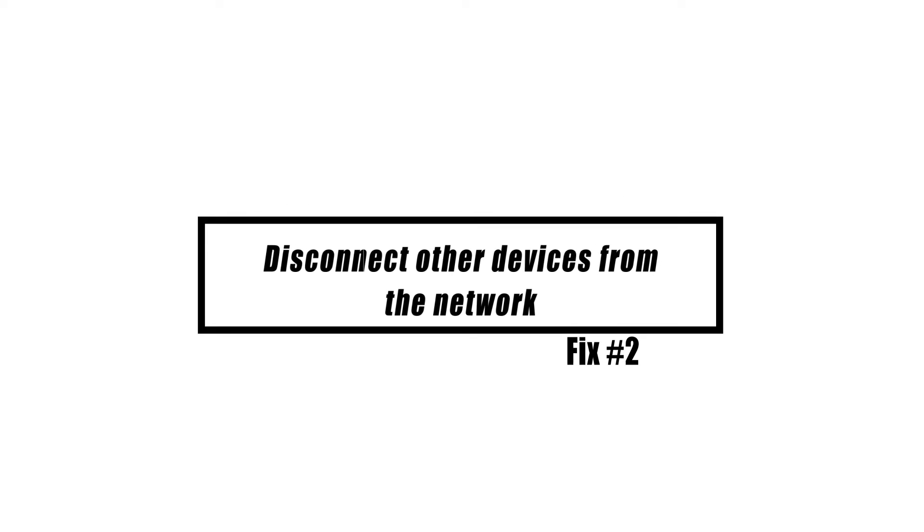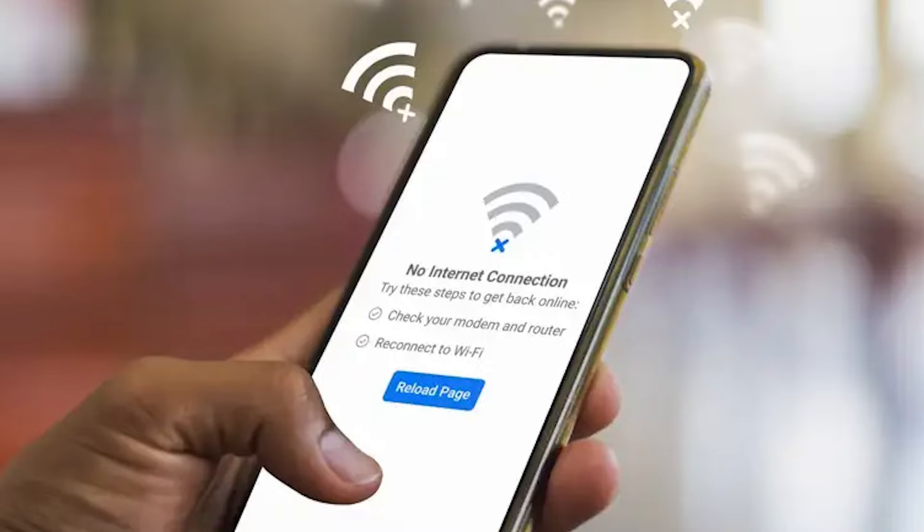If you have many devices connected to your network, one or more of them may be hogging the bandwidth. Disconnect all connected devices except your Xbox One console to see if this resolves the random disconnection issue.